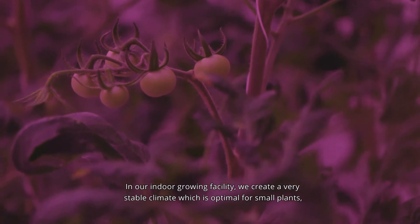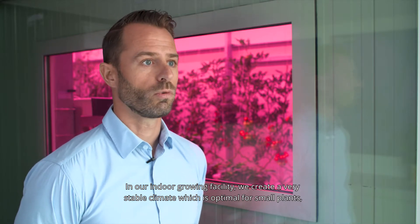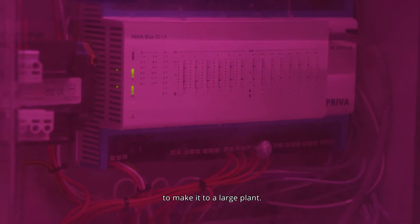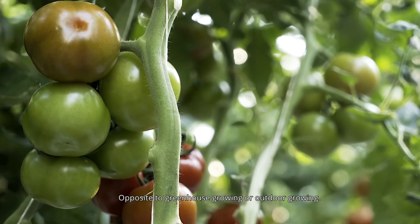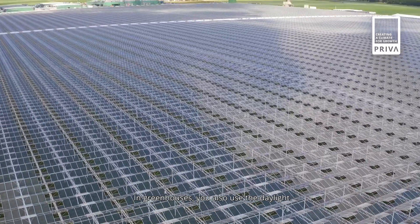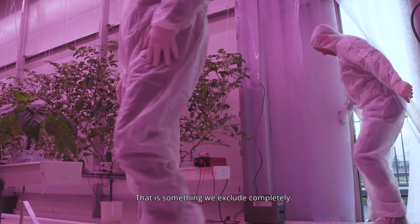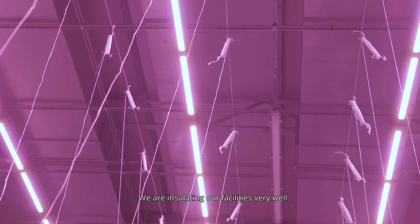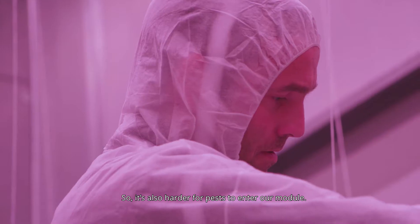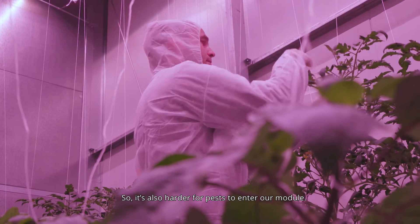In our indoor growing facility, we can create a very stable climate, which is optimal for small plants all the way to large plants — opposite to greenhouse growing or outdoor growing. In greenhouses, you also use daylight, which we exclude completely. We insulate our facilities very well so we do not have any temperature influence from outside, which also makes it harder for pesticides to enter our module.